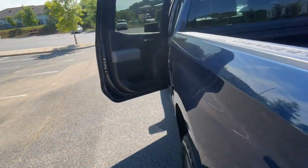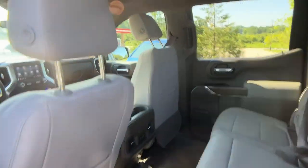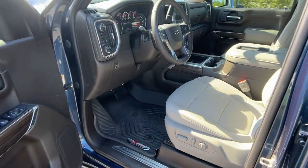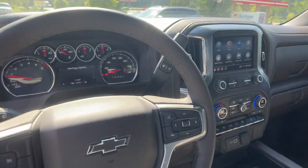Touchscreen infotainment system, lane departure warning, all-terrain tires, 8-cylinder engine, bed liner, aluminum wheels, 8-speed automatic transmission, floor mats, rear parking aid, bucket seats. Don't miss the opportunity to enhance your driving pleasure.